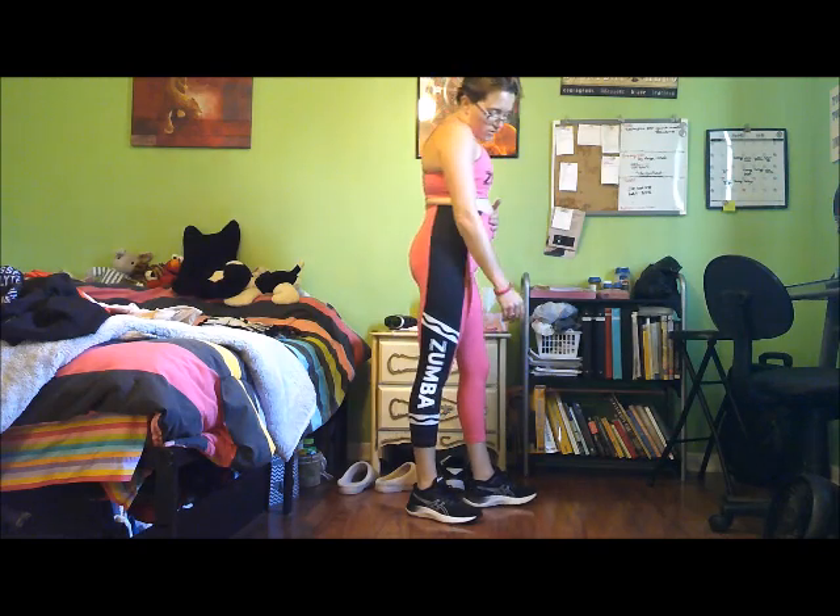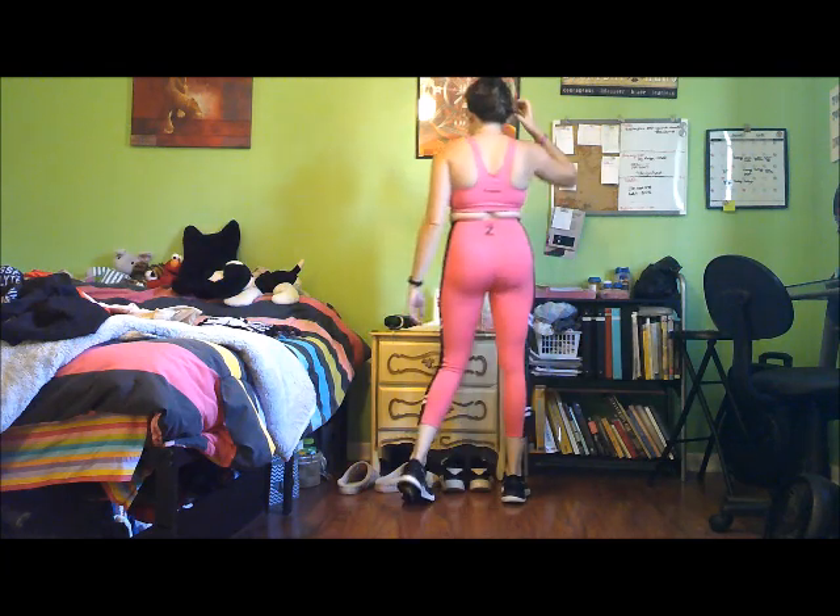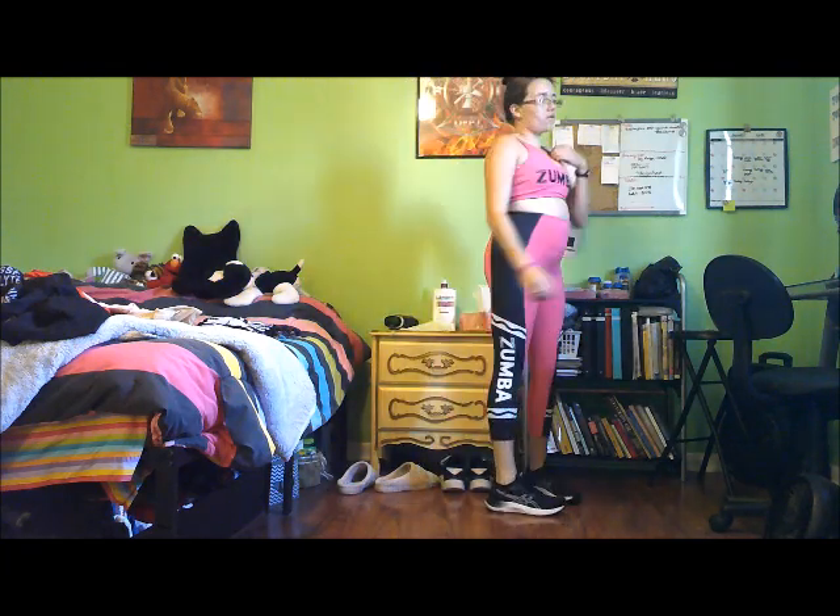This entire outfit is from Zumba — this is part of the Crayola line. I'm not sure if they still have it, but last time I checked they still had the legging. The bra might still be in stock, not sure. But the entire outfit is Zumba, and the shoes are Asics.